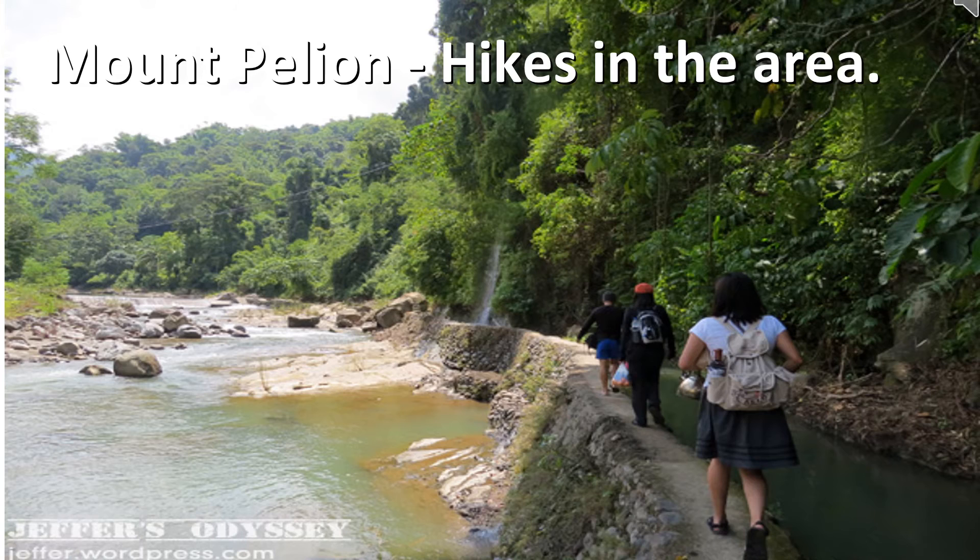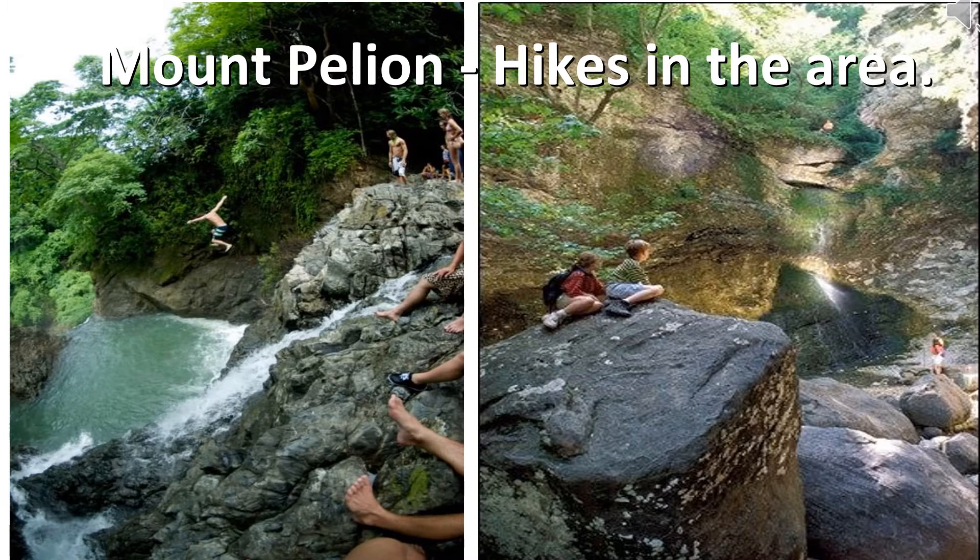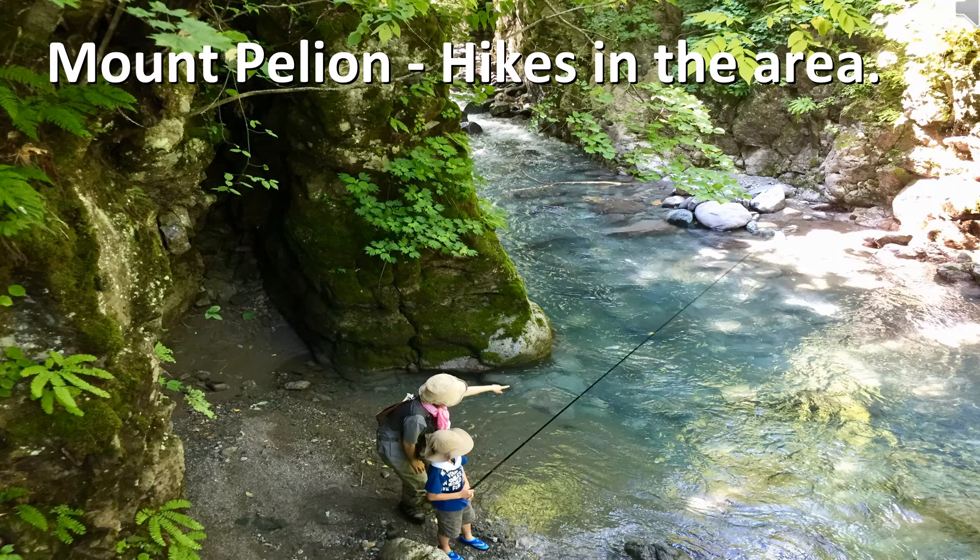Hiking in Pelion is some of the best in Greece and is one of the most popular activities in the area, especially around Mount Pelion in the northern part of the peninsula. The dense, lush forests are stunningly beautiful and waiting to be explored. Most of the hiking paths follow the kalderimi — the network of stone pathways that were used by donkeys to carry food and other supplies into the villages.